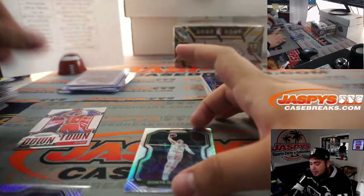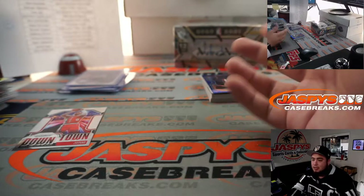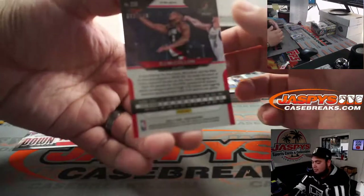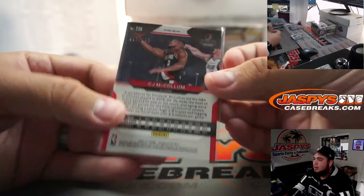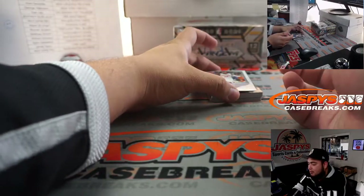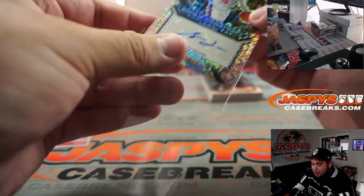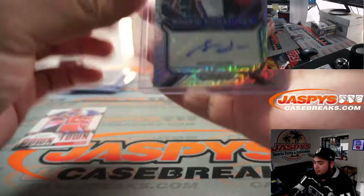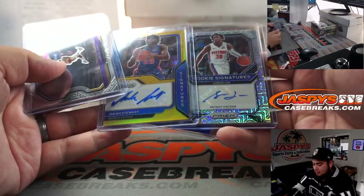We've just been blessed with the last couple years of draft classes. Even if it does drop, it's going to be better than what it was two years ago - better than 2018 before the pandemic, better than 2019. The hobby is still going to be booming, better than it once was before the pandemic, because a lot of these customers are going to stick around. And out of 25, Mojo! Saban Lee! What a break - this is a Pistons box!